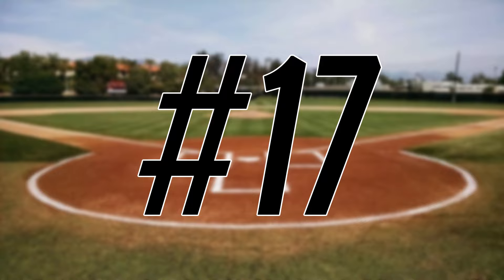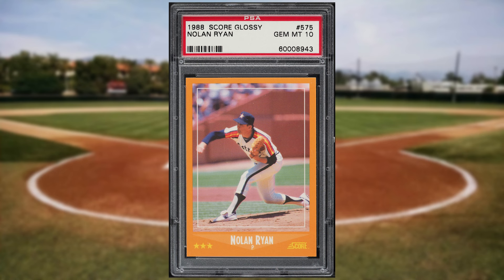Up next at number 17 is this 1988 Score Glossy Nolan Ryan card number 575. This was a PSA 10 and it sold for $150.